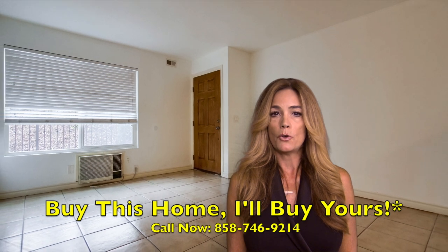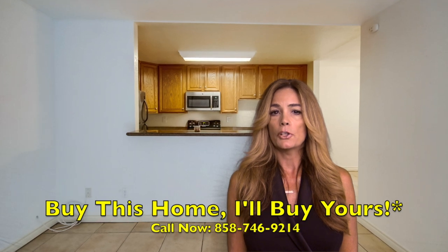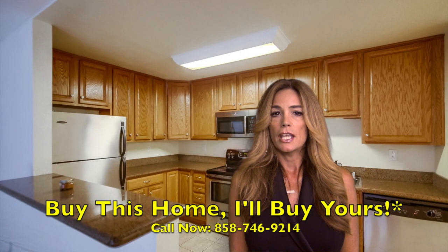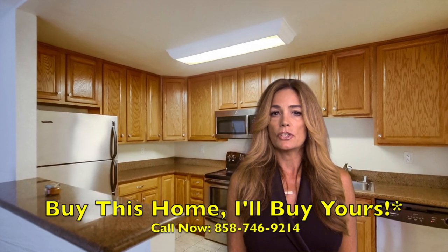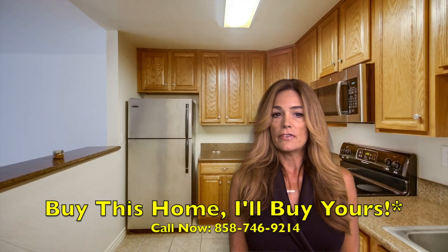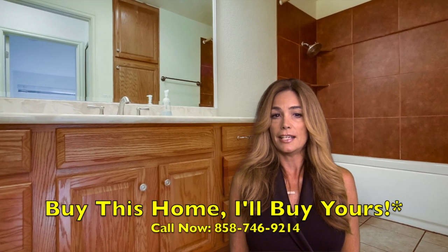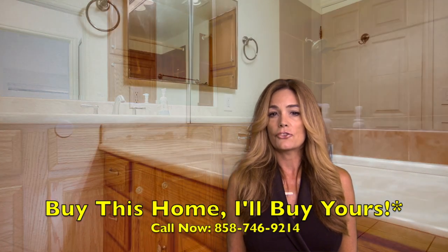This two-bedroom, one-bath home is perfectly located on the lower level and is enhanced by abundant natural light flowing throughout the large picture windows. It only gets better as you step into your bright and spacious living room with an air conditioning unit. Savor your evenings in the gourmet kitchen with luxurious granite countertops overlooking both the living and dining areas, making an entertainer's dream.